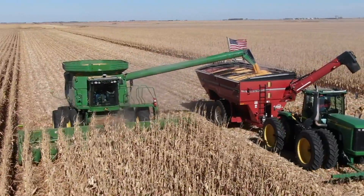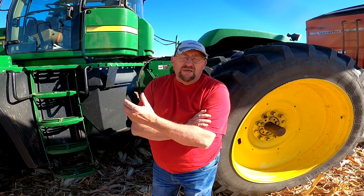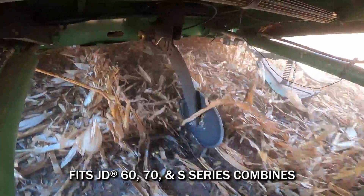Before we had it on, it was so bad — when my wife runs a combine and I would jump on and grab the handrail, I'd get a shock every time. Any time you put your hand around it, you would. Once that's in the ground, it eliminated that problem. And that alone, as dry as it's been here, it's been a real concern of starting a fire.